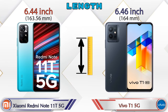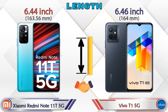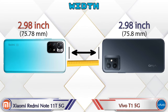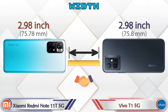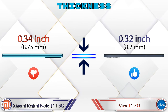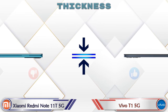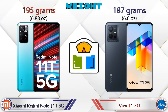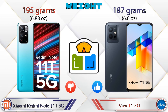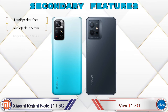For dimensions, the Note 11T 5G is 6.44 inches in length and the T1 5G is 6.46 inches — almost the same. Width is 2.98 inches on both phones. Thickness is 0.34 inches on the Note 11T 5G and 0.32 inches on the T1 5G. Weight is 195 grams for the Note 11T 5G and 187 grams for the T1 5G.